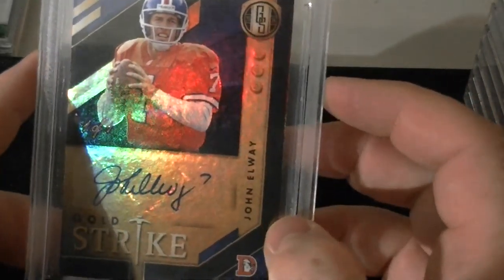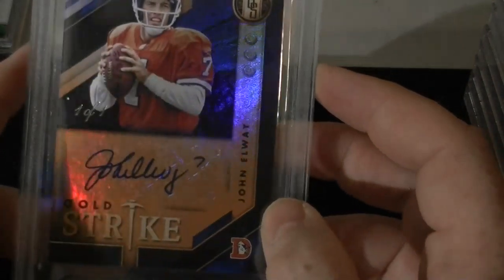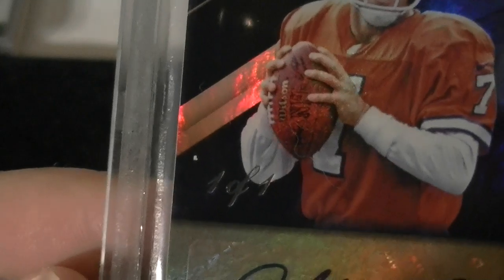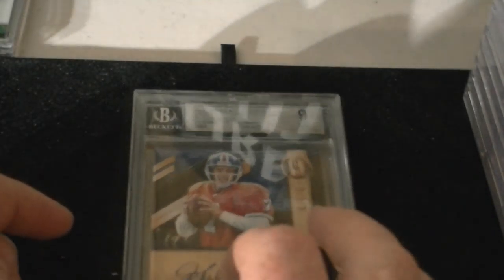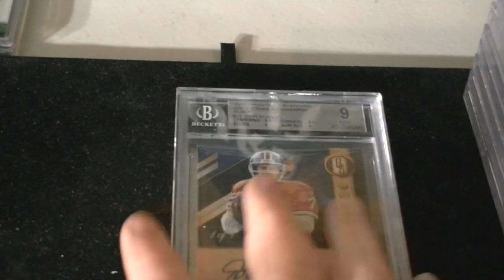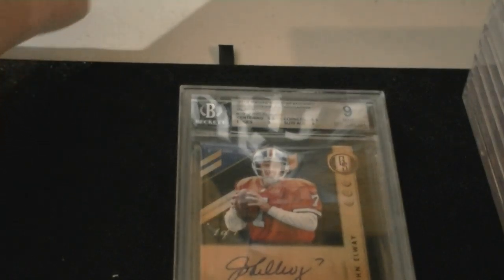Now the last card — a real fun one. Got this in another group break from Break It Latents in their Almanac series. Gold Strike Autograph Black, John Elway, 1 of 1. Mint 9 — centering 9.5, edges 9, corners 8.5, surface 9. That's to be expected. Gold Strike doesn't really have the greatest quality control. But a 10 auto right there — really attractive card, great for any Elway fan. That'll be up on my site for sale. There's another one out of 10 with the guy asking $138 US for it, so let's see what this one does at auction.